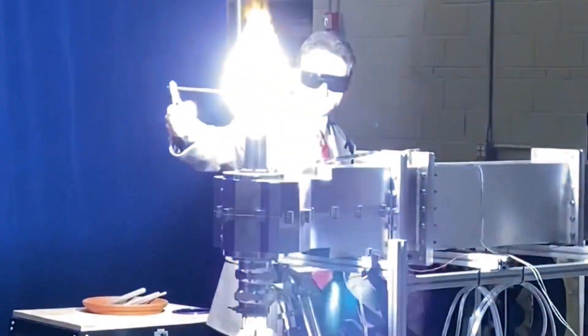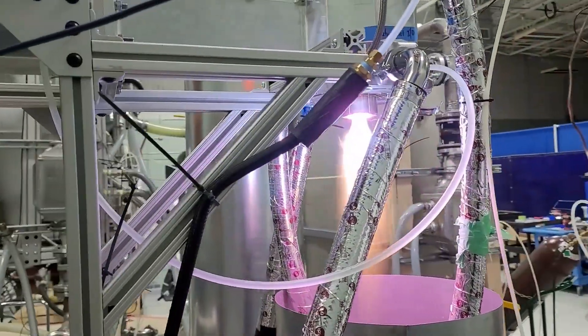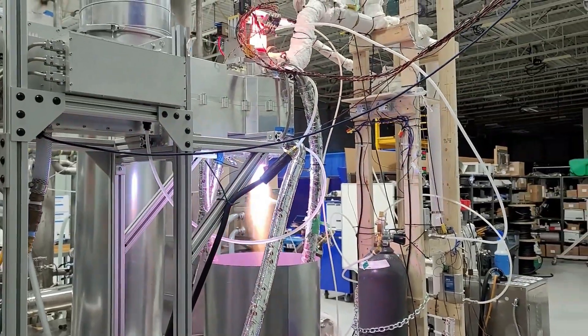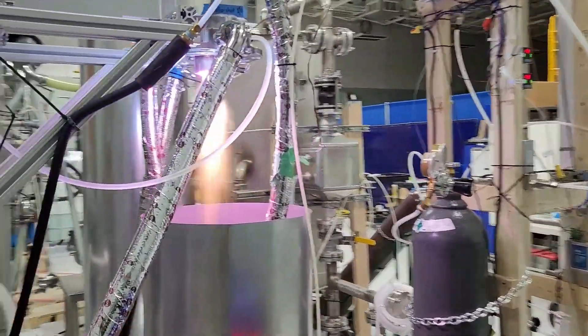But this torch isn't just powerful — it's versatile. Sirius can be custom configured to operate with gases like air, nitrogen, carbon dioxide, biogas, methane, even hydrogen, adapting to the unique needs of your process.